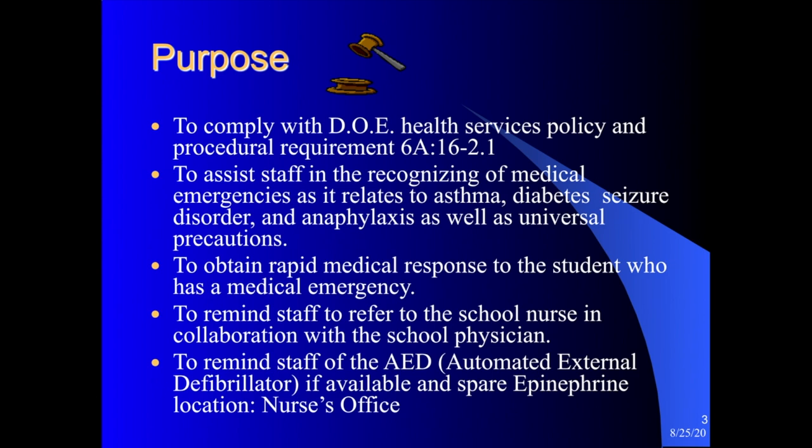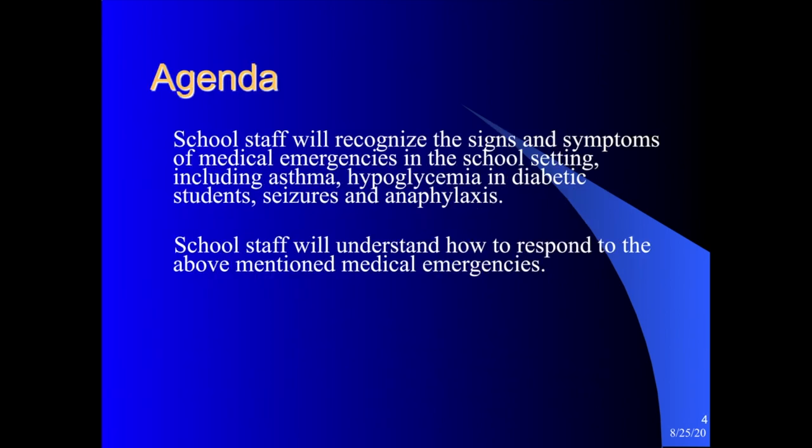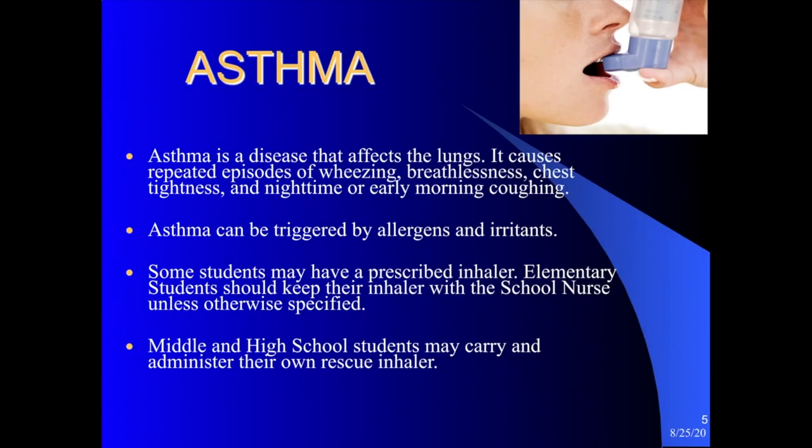The purpose of this presentation is to comply with the Department of Ed and Department of Public Health regulations regarding health services and emergency situations as it relates to asthma, diabetes, seizure disorders, anaphylaxis, and universal precautions. This presentation will help you recognize the signs and symptoms of medical emergencies in the school setting, including emergencies for a student that has asthma, hypoglycemia or low blood sugar, diabetes, a seizure disorder or epilepsy, and anaphylaxis or a life-threatening allergy.